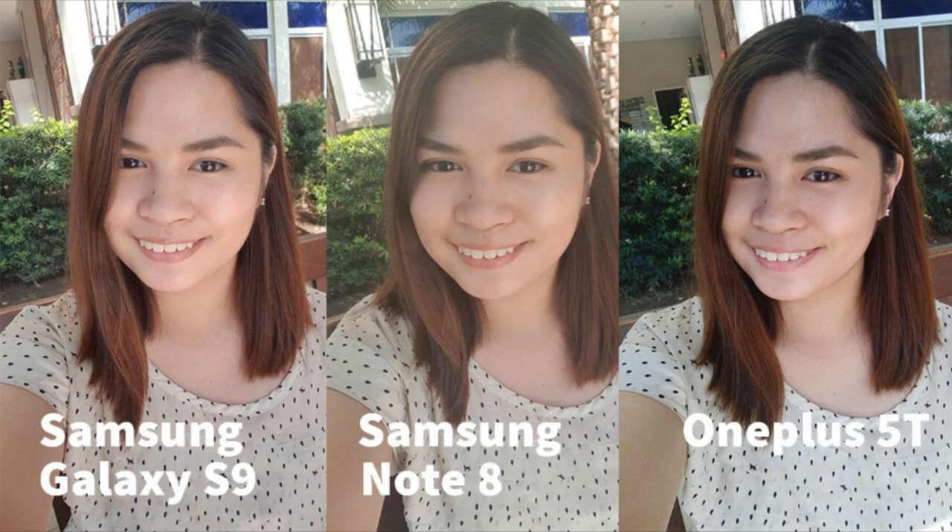In our first selfie shots, the selfie taken using the S9 looks more natural on color balance. While the Note 8 shot looks faded, even the green leaves at the back looks whitish. The OnePlus 5T shot looks like it has been post-processed already since the contrast seems a bit too high. Also, the hair on the 5T looks darker compared to the other two.